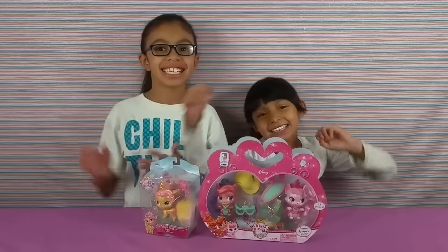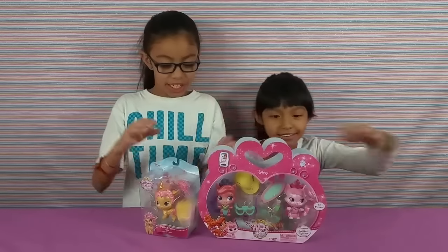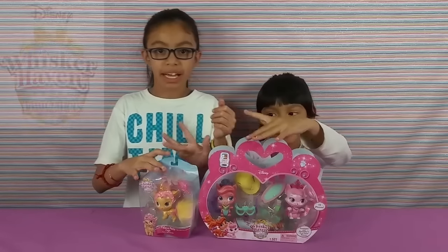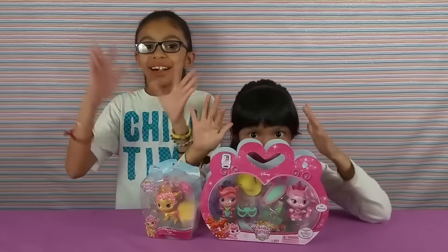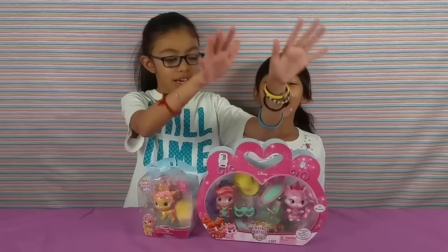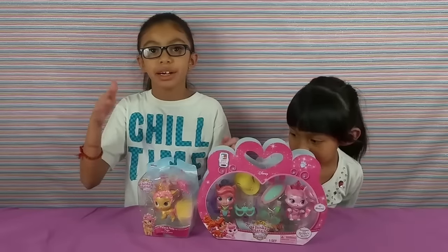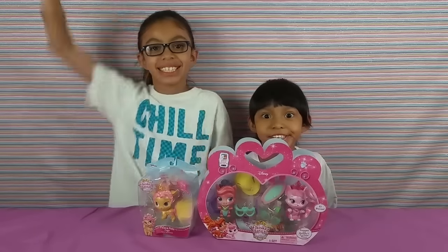Hi guys, this is Natalie and today we are going to be comparing Whiskerhaven Tails Palace Pets with the new upcoming LOL Pets. These ones come with accessories and we heard that the LOL new upcoming pets will come with accessories too.